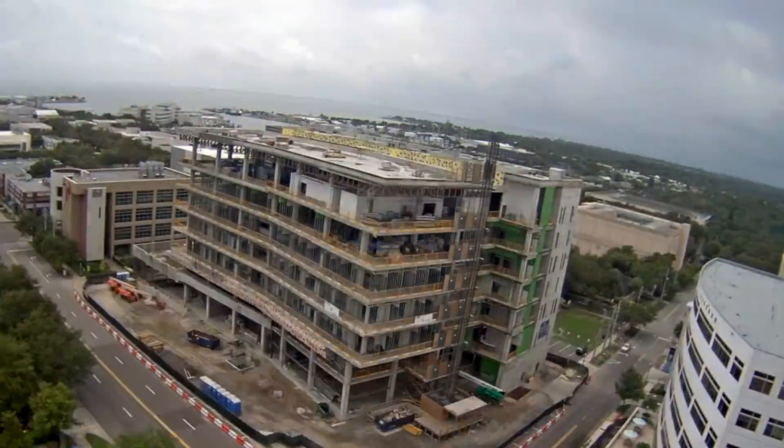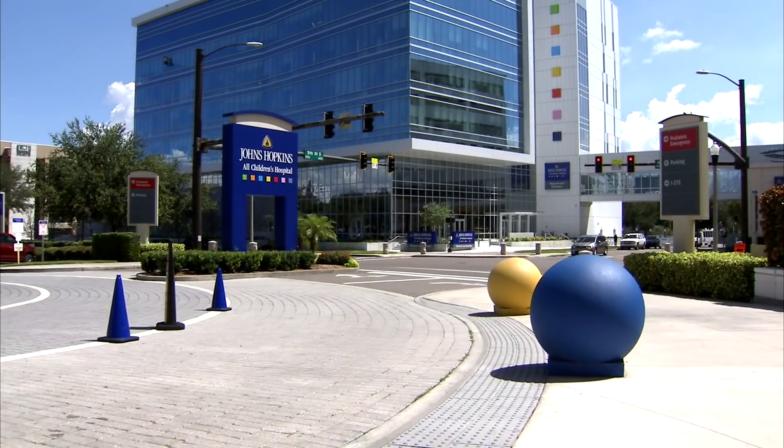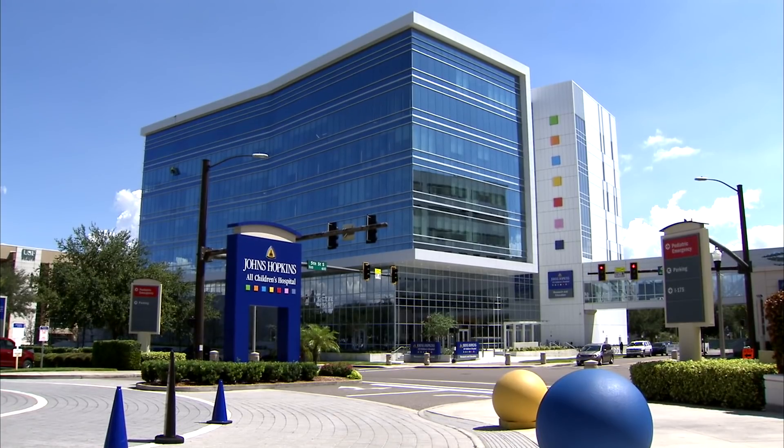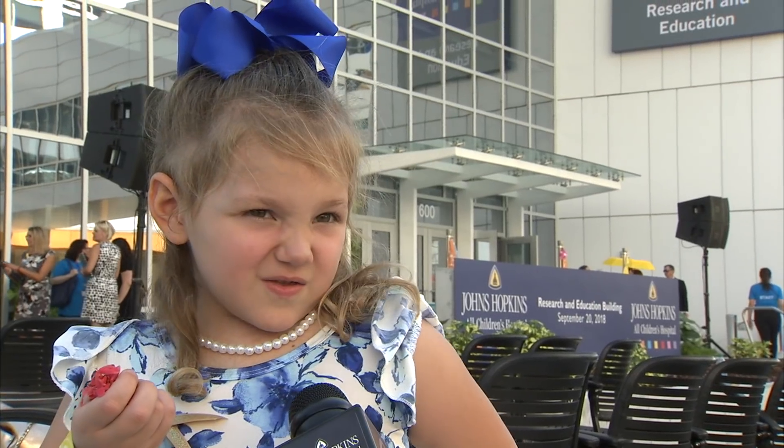Years in the making, months of construction, and now the Johns Hopkins All Children's Research and Education Building stands tall in the Innovation District located in St. Petersburg. It's really so pretty. It's so tall.